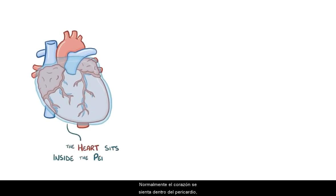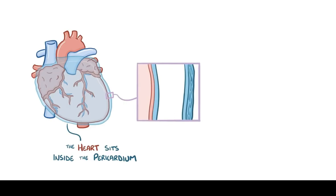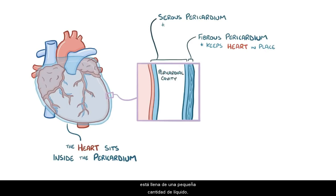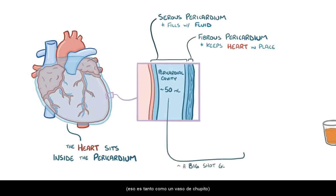Normally, the heart sits inside the pericardium, which is a pouch or cavity with two layers. The outer layer is the fibrous pericardium, and it helps keep the heart in place within the chest cavity. The inner layer is the serous pericardium, which includes the pericardial cavity and is filled with a small amount of fluid that lets the heart slip around as it beats. The cells of the serous pericardium secrete and reabsorb the fluid, so usually there's no more than 50 milliliters of fluid in the pericardial cavity at any time — about as much as a big shot glass.